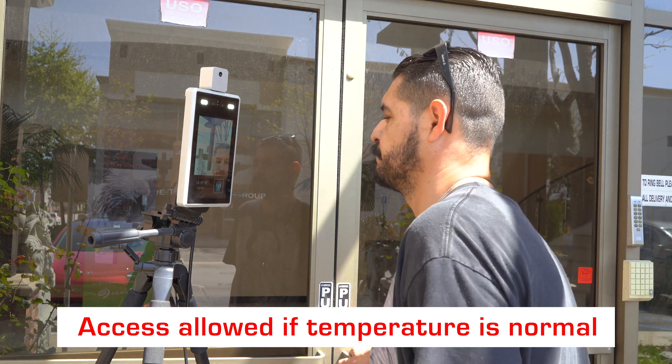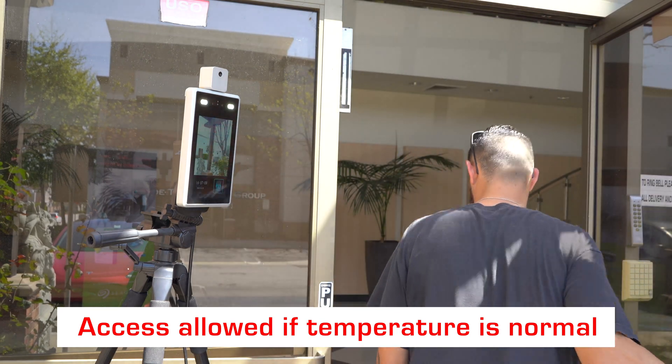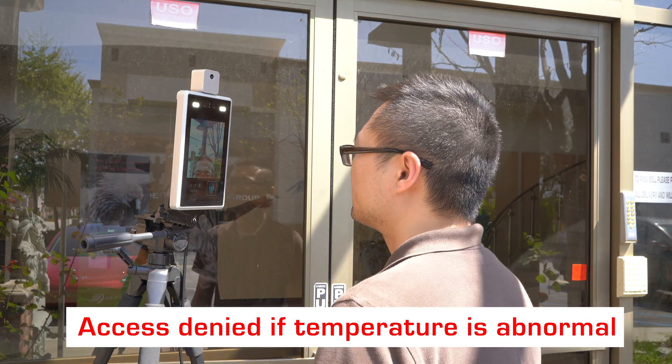Temperature is normal. Pass please. Step closer please. Temperature is abnormal.